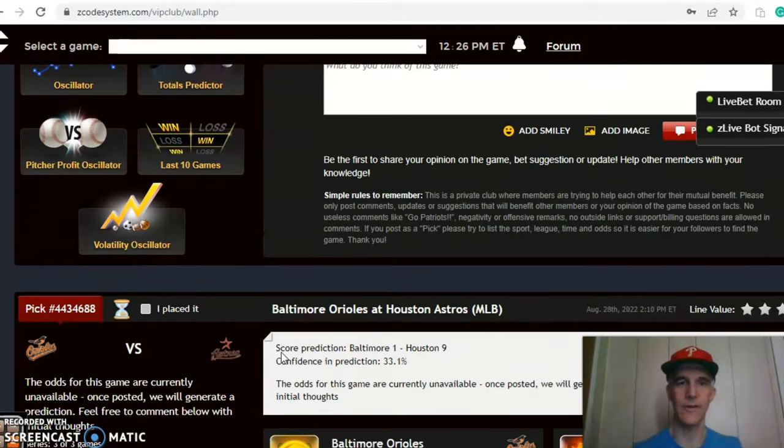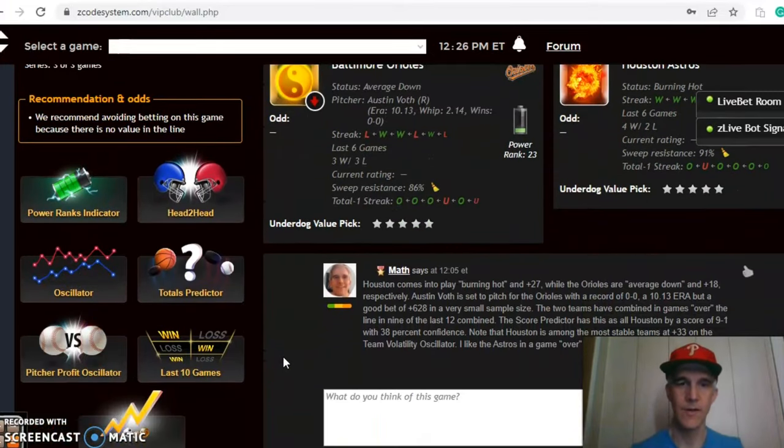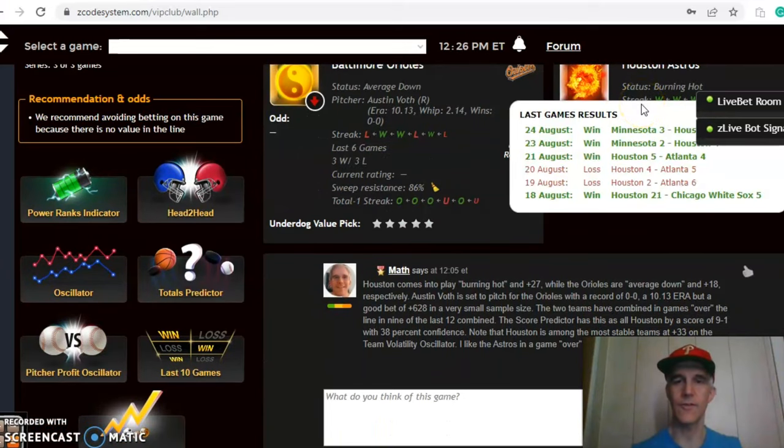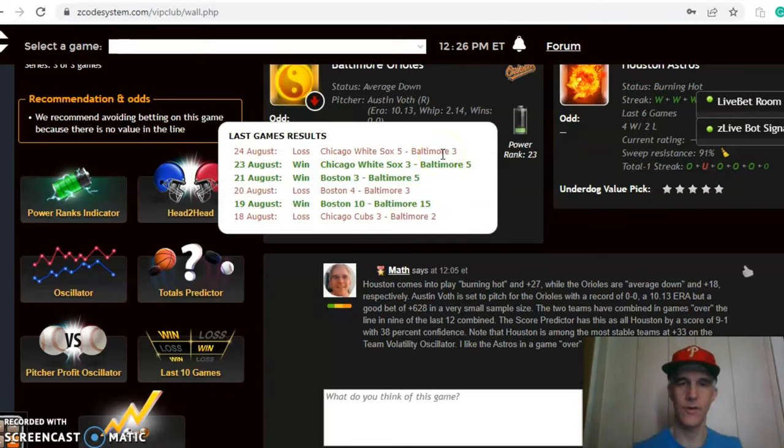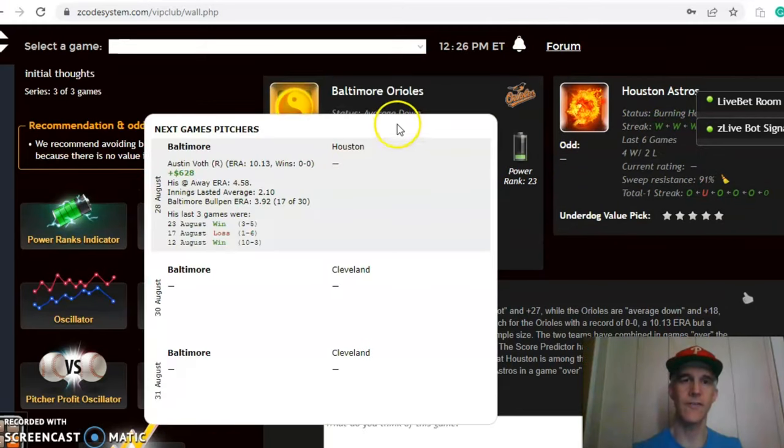Houston comes in burning hot — they have won their last three and four of their last six. The Orioles are average, at three and three over the last six as well. Austin Voth is scheduled to pitch for the Orioles; he is zero and zero with a very high ERA of 10.13, though he has a very small sample size so you take that pitcher value with a grain of salt. He is currently a good bet at plus 628.